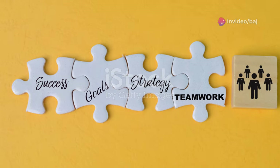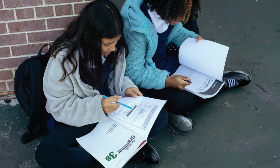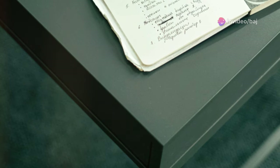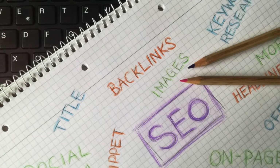Matching headings questions require you to match a list of headings to the appropriate paragraphs or sections of the text. Start by skimming the headings to get a general understanding of the topics covered. Then skim each paragraph or section and try to summarize the main idea in your own words. Look for keywords that match the headings and choose the best fit for each one.